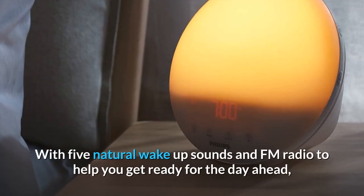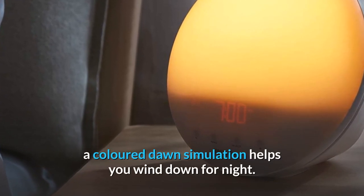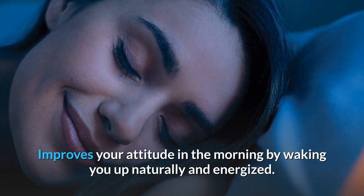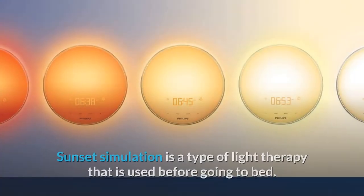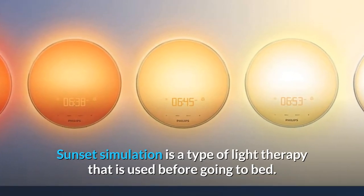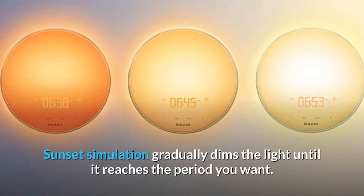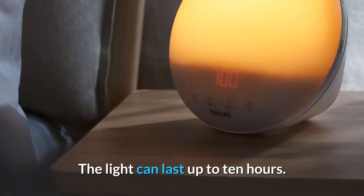With five natural wake-up sounds and FM radio to help you get ready for the day ahead, a colored dawn simulation helps you wind down for the night. It improves your attitude in the morning by waking you up naturally and energized. Sunset Simulation gradually dims the light until it reaches the period you want, and the light can last up to 10 hours.